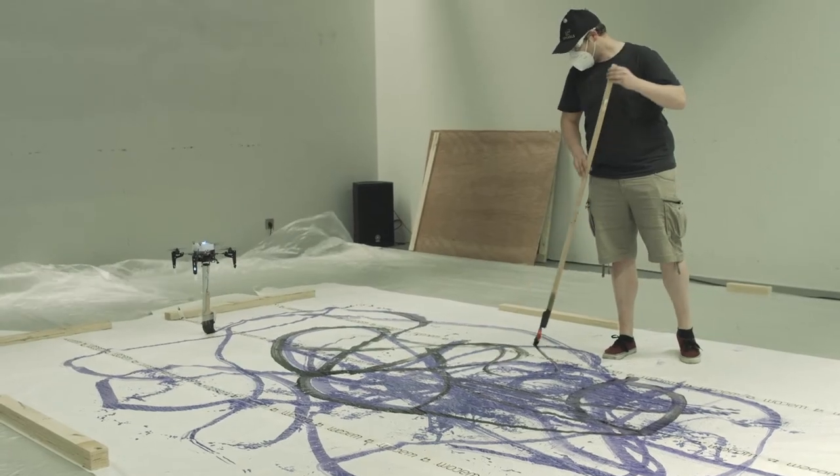The creative idea was that you take this very traditional technique of drawing and painting that everybody is so used to, and you introduce a very high-tech medium to it and see how it affects the process — what you intend to draw and what the result of your original intention is.